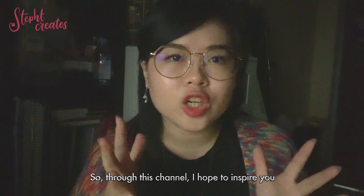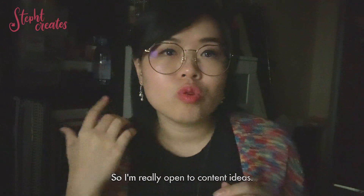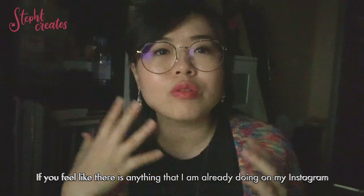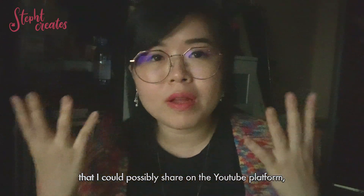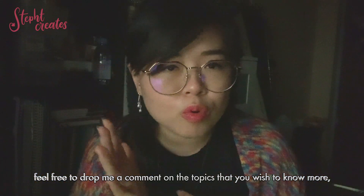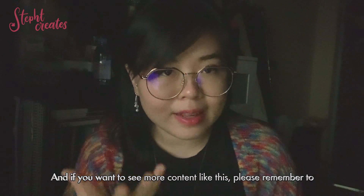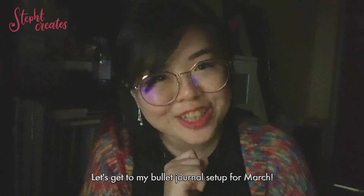Through this channel I hope to inspire you that anyone can do journaling. I'm really open to content ideas — if you feel like there's anything from my Instagram that could work on the YouTube platform, feel free to drop me a comment on topics you wish to know more about. If you want to see more content like this, please remember to hit the subscribe button. Let's get to my bullet journal set up for March.